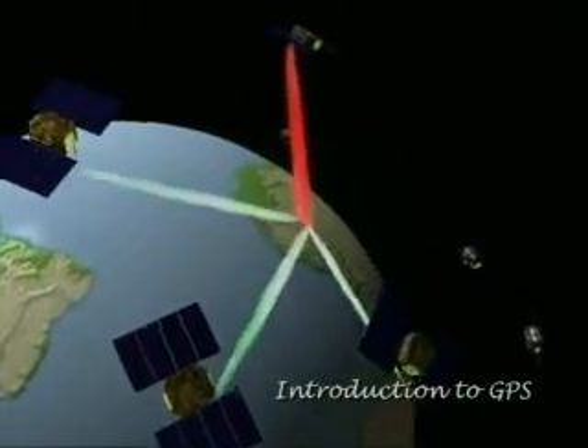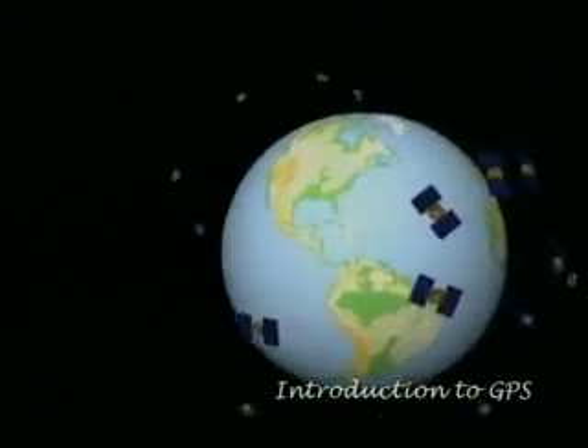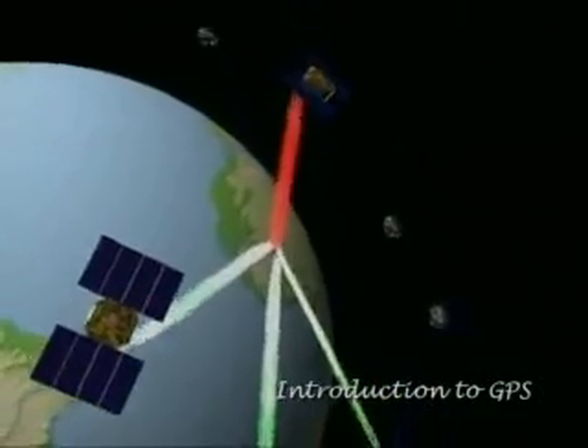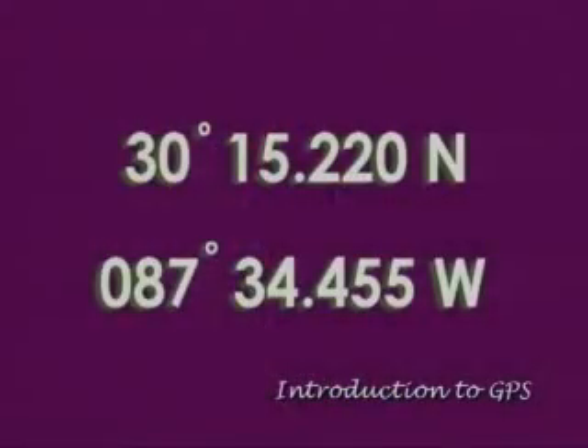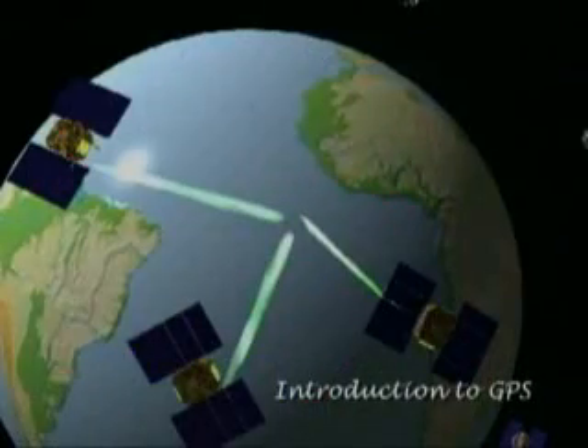The Global Positioning System is a worldwide navigation system consisting of a constellation of 24 satellites circling the Earth twice daily, approximately 12,000 miles above the Earth's surface. Your GPS receiver calculates your position — simply put, your location — through a mathematical process known as triangularization.